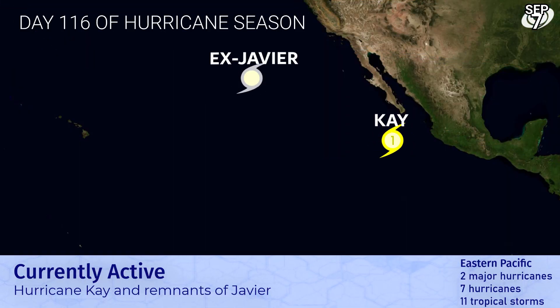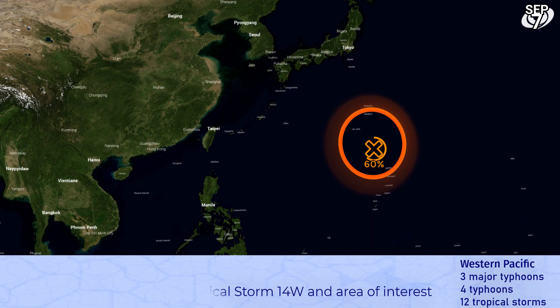K certainly is a threat to land, with hurricane watches in effect for central parts of the Baja California peninsula. It could strike there, possibly even as a category 2 if it manages to strengthen a bit more. The remnants of Javier are still active but pretty much done for.